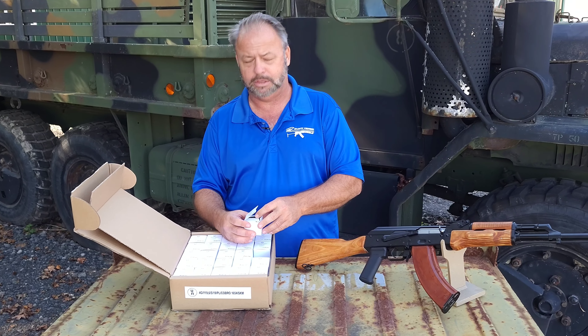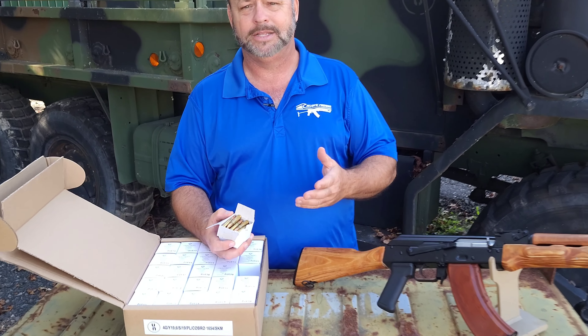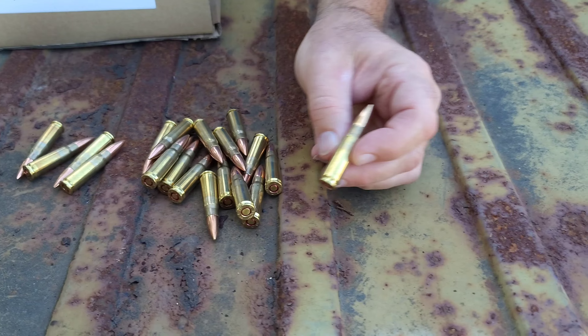It is a 123-grain FMJ. It is Berdan-primed. Mesko has been in business — I'll spill some of this out for you — beautiful brass ammo.